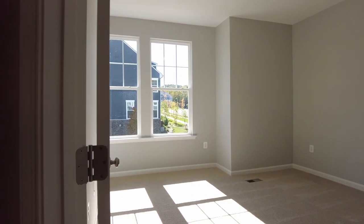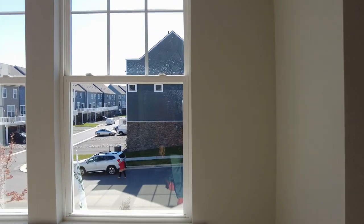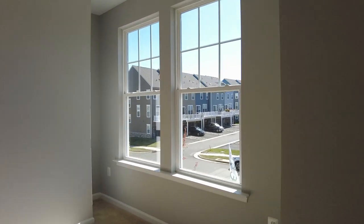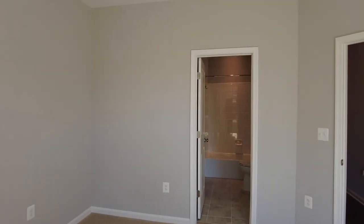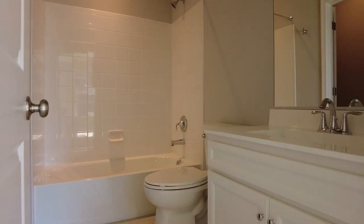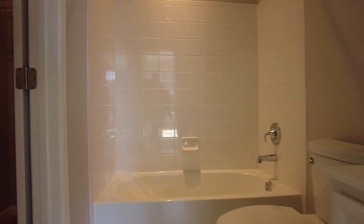Guest bedroom number three is off to the right. This guest bedroom comes with two windows and also has its own ensuite — so this is one of the rooms I mentioned at the beginning of the tour. You have your own bath off of this bedroom and you also have a walk-in closet.